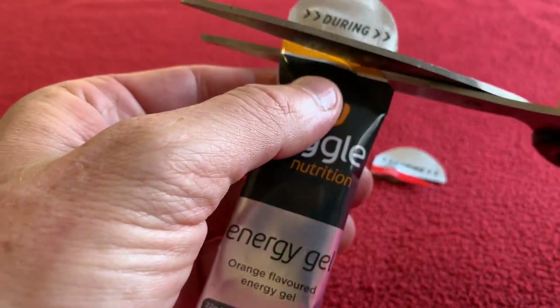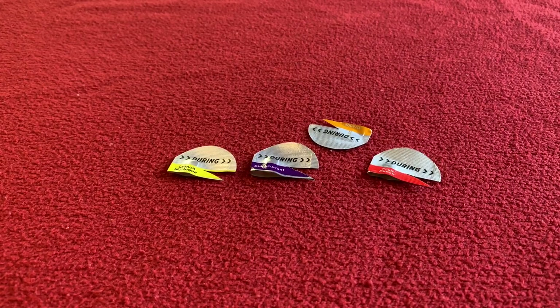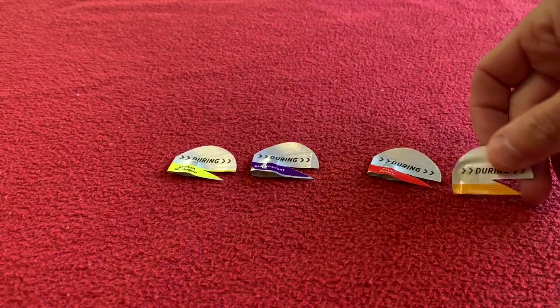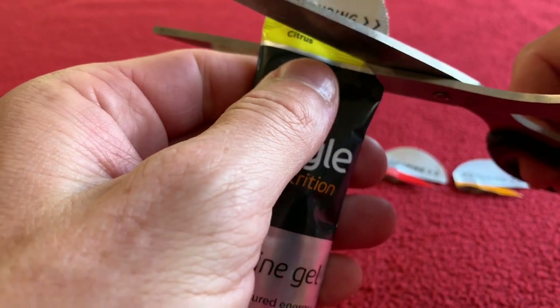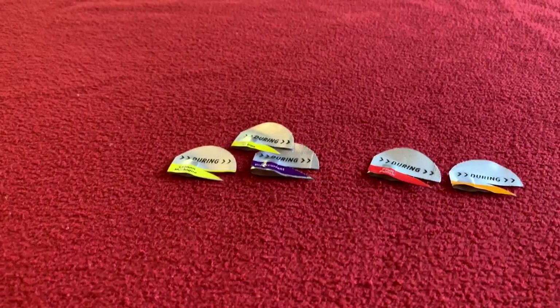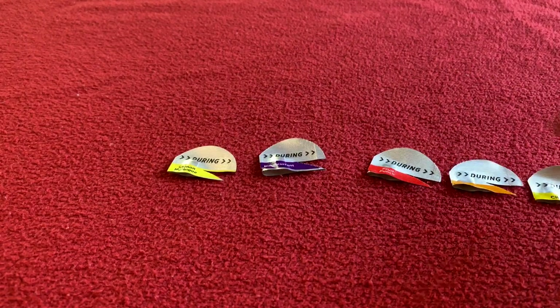Orange next. A bit plain — it's just boring orange. Citrus. Nah, don't like it. That's going at the end.